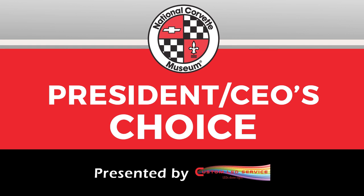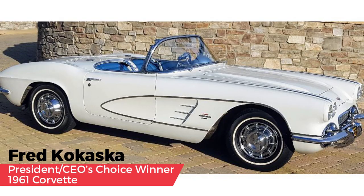The President-CEO's Choice Award, presented by Custom LED Service and selected by Dr. Sean Preston. Sean is proud to share that the award goes to Fred Kokoska for his 1961 Ermine White car. It's an amazing vehicle and an amazing story — Fred's father purchased the car new in 1960, and when Fred's father passed away, Fred and his son restored the vehicle. It has original paint, blue interior, and is a beautiful vehicle. Congratulations, Fred.